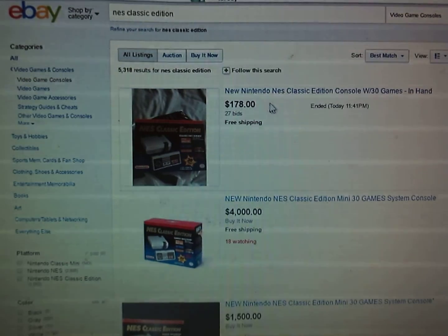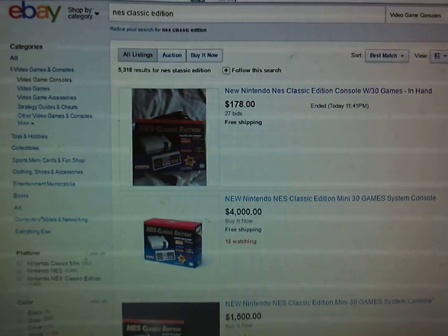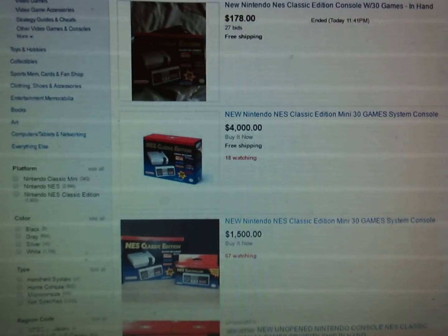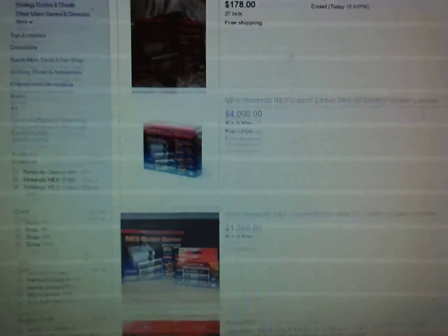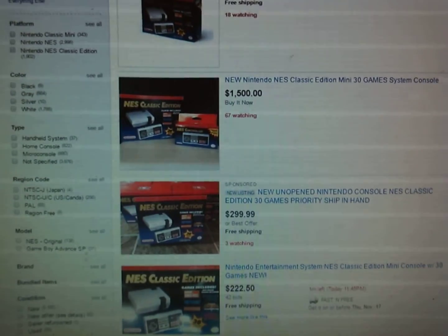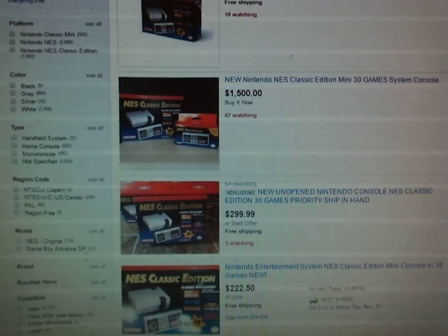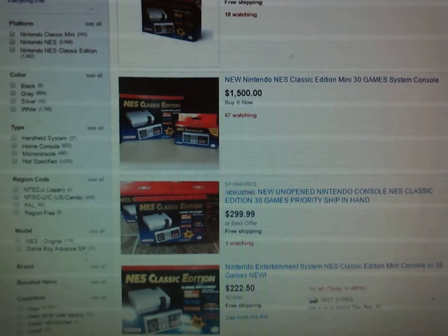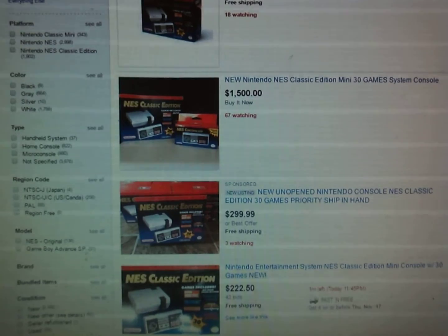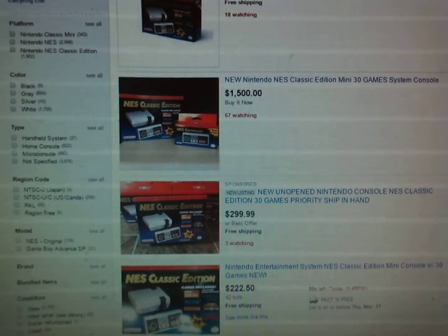This auction just ended at $178 — probably more since I had this up while it was still going. There's one listed for $4,000 — I guess they're hoping someone goes crazy and pays that. This guy has three of them, which is kind of a douchey move, but that's capitalism. I'm pretty sure it's GameStop employees snapping them all up and selling on eBay. Hey, if GameStop doesn't pay great wages, take advantage of the rich nerds out there.